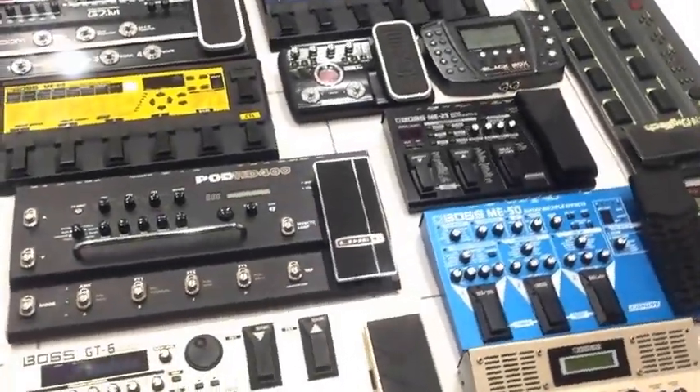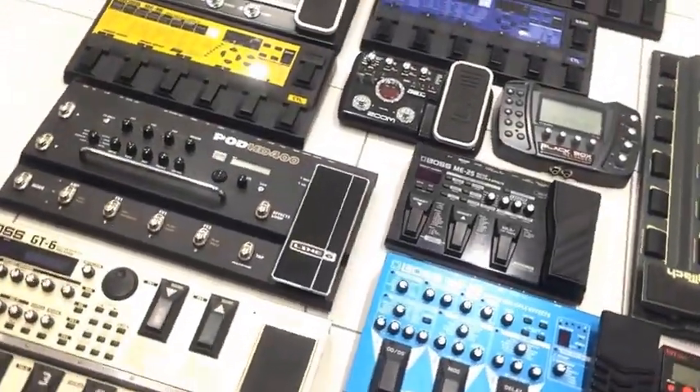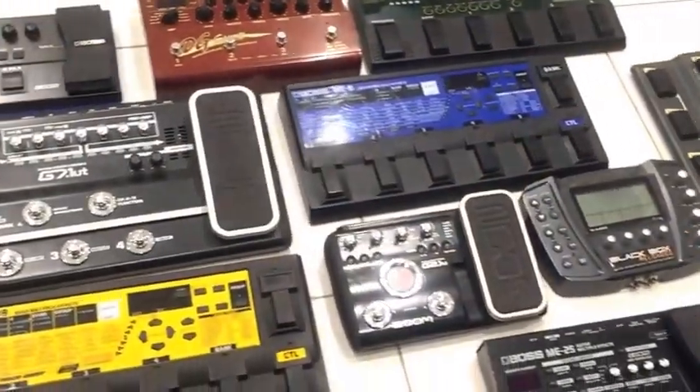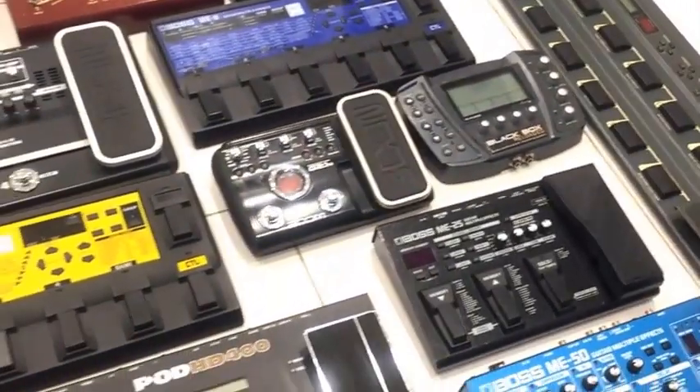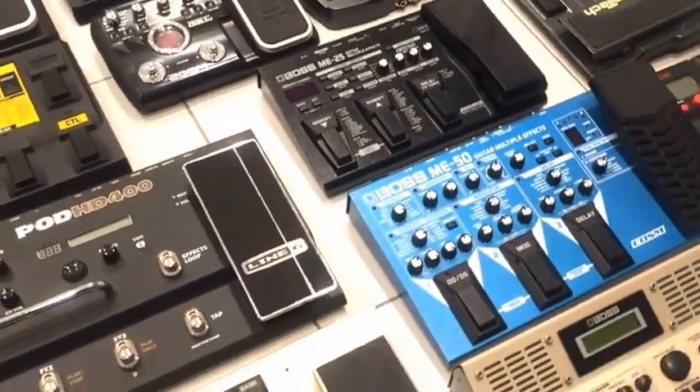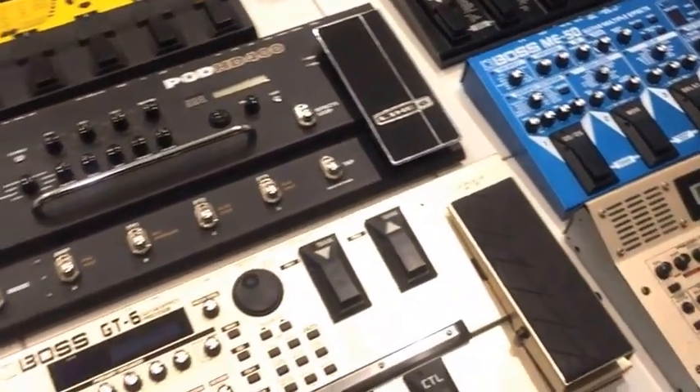Hey Gearfax friends! Before even clicking on this link you probably guessed that we're talking about multi-effects en masse. Multi-effects pedals certainly have their critics but there's no doubt that they are extremely convenient and portable, and they're also great for people who are starting out and just want to learn more about effects, what each effect means and what it can do.